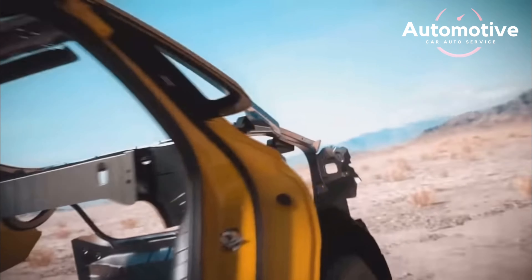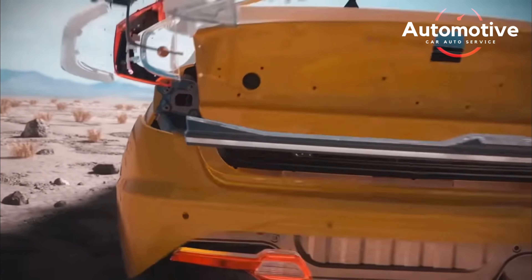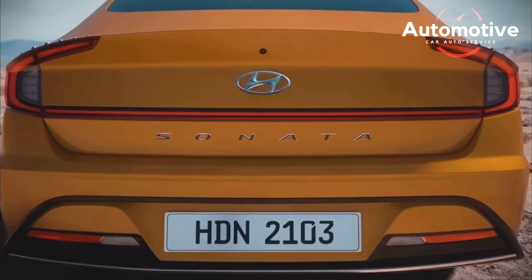The Sonata offers a selection of highly fuel-efficient powertrains, with the hybrid variants achieving the highest ratings. The Blue hybrid trim is rated at up to 50 mpg.